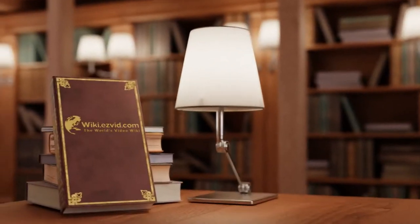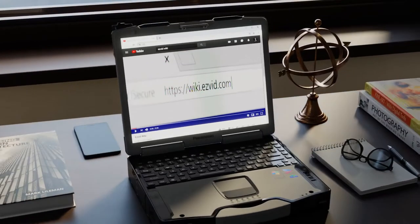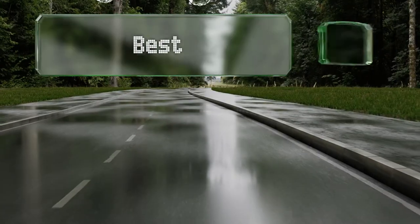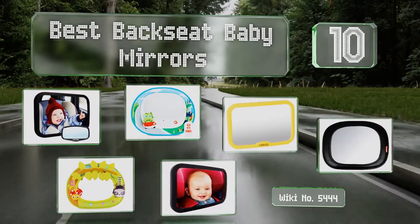wiki.easyvid.com — search EasyVid wiki before you decide. EasyVid presents the 10 best backseat baby mirrors. Let's get started with the list.